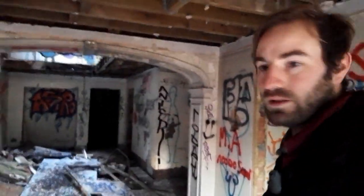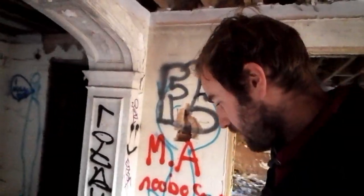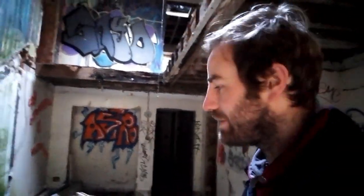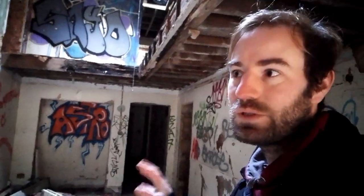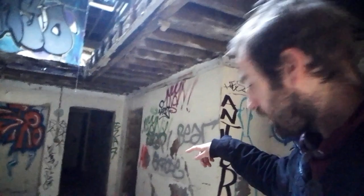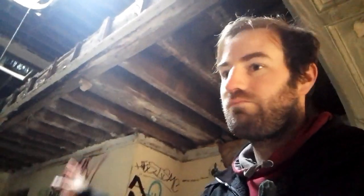I should have brought a torch with me. This would have been the grand hall — you can see where the stairs would have gone up. I can hear a lot of birds nesting in the roof. There was a big glass window to let the light shine down, but all of that's gone and it's all open to the elements. I don't know what's going to happen to this house.